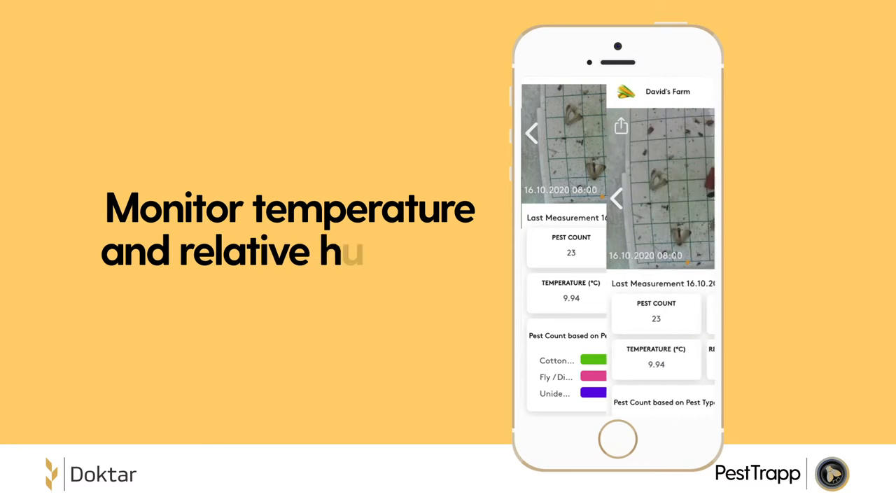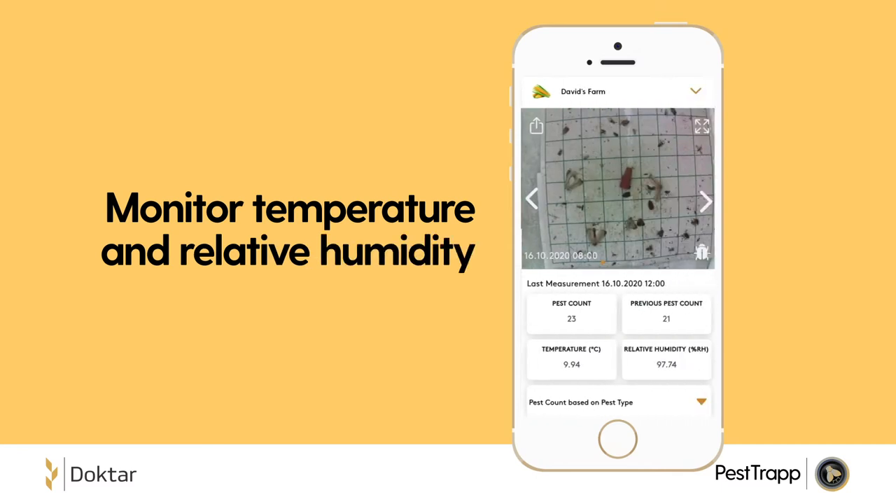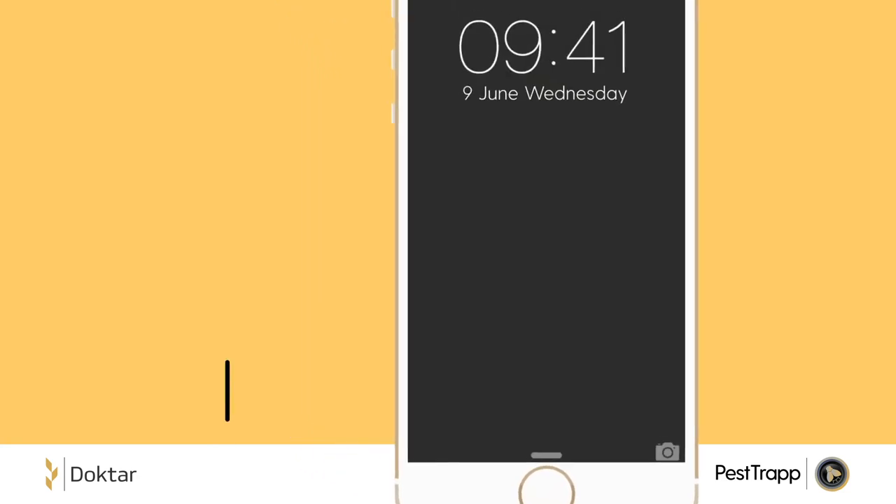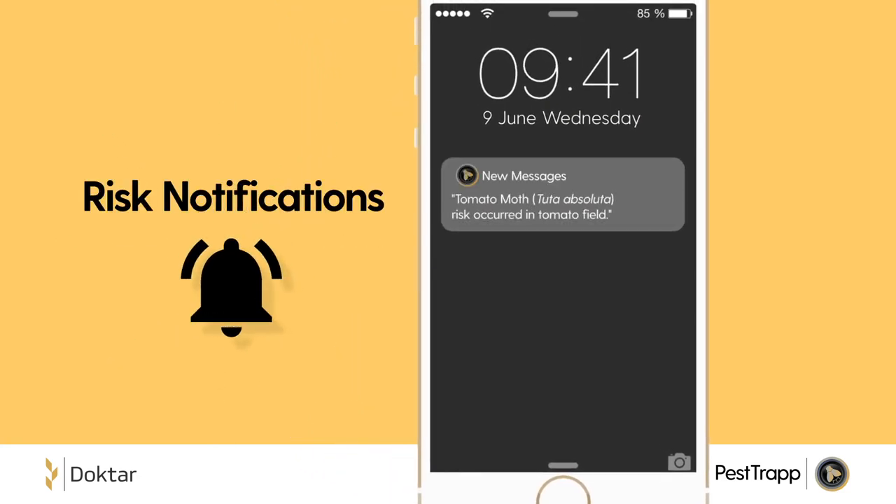Powerful AI combines pest count with climate data to calculate the best spraying time, and you get notified via the user-friendly PestTrap app.